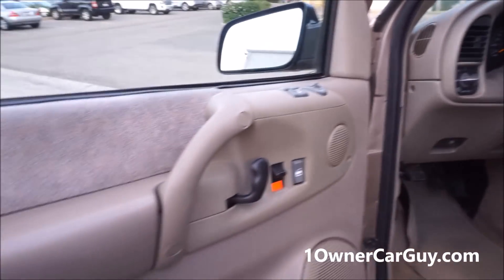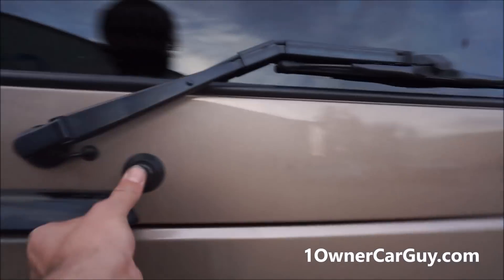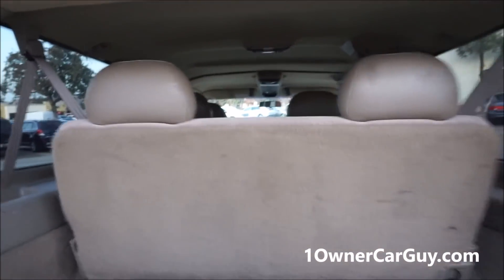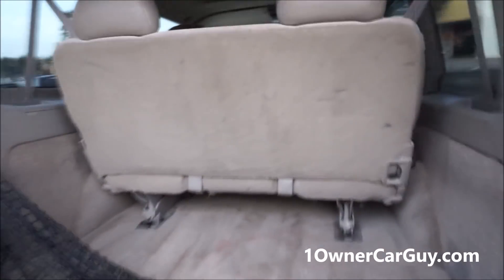The headliner's in great shape. Let's go show you the back. Door panels — great shape. And tires — just nice. I had this up for the couple of stains in it, by the way.